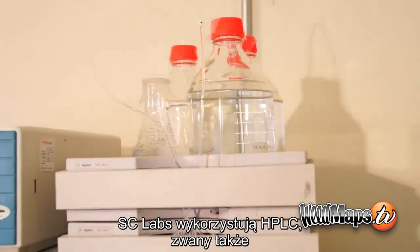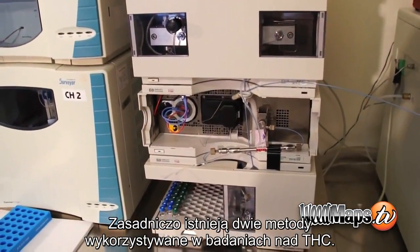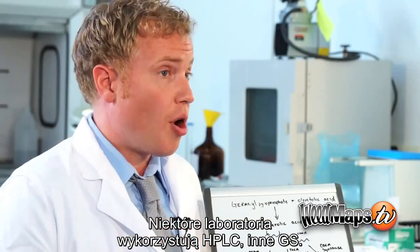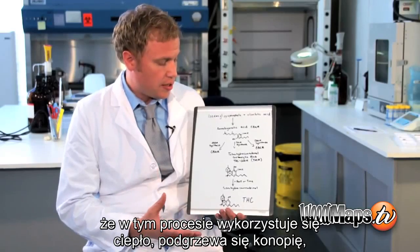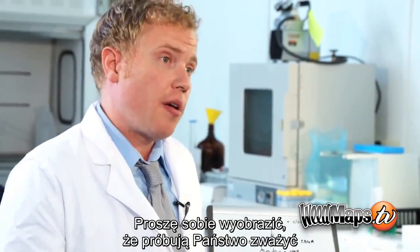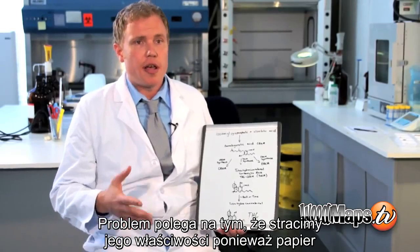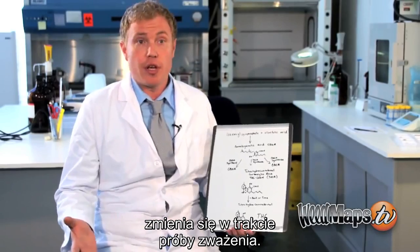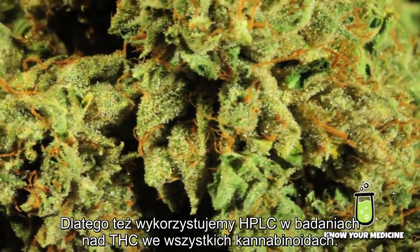SC Labs tests for THC using an HPLC, also known as a high-performance liquid chromatograph. There are basically two methods to test for THC in cannabis. Some people use an HPLC; others use a GC, or gas chromatograph. The problem with the GC is that the process actually heats the cannabis up and measures it based on the boiling point of the different constituents in the resin — like trying to weigh a piece of paper by setting it on fire. You lose sensitivity because the sample is changing as you measure it. That's why we choose to use HPLC to test for THC and all the other cannabinoids.